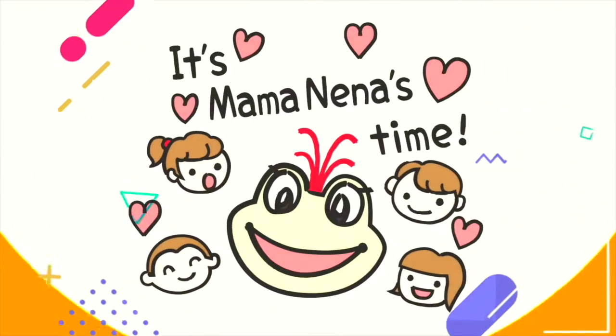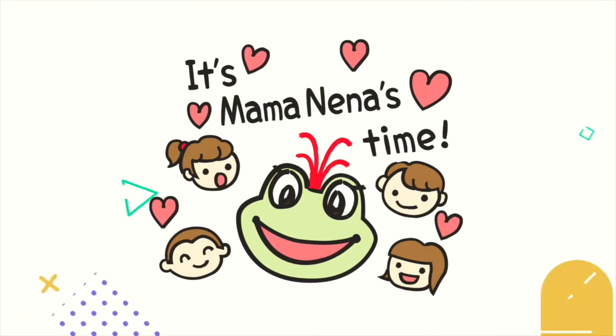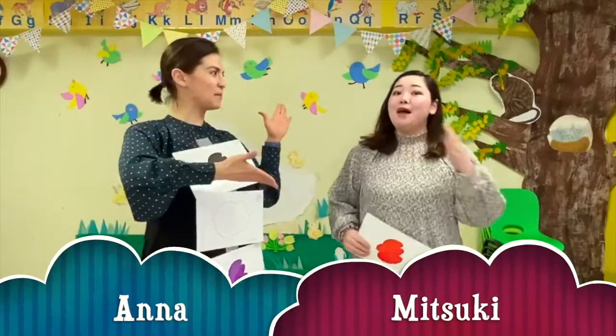Nena Language School! It's Mama Nena's time! Hi everyone! It's me, Anna, and Mitsuki.